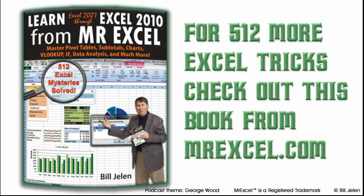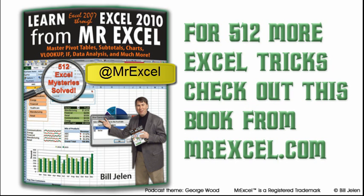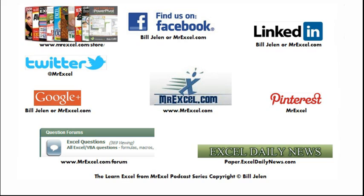Hey, if you have something interesting about Excel, go ahead and tweet me at MrExcel. I want to thank you for stopping by. We'll see you next time for another netcast from MrExcel.